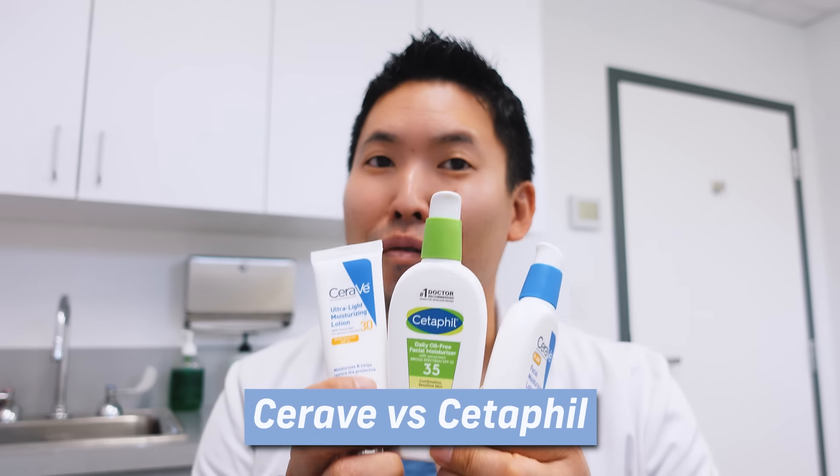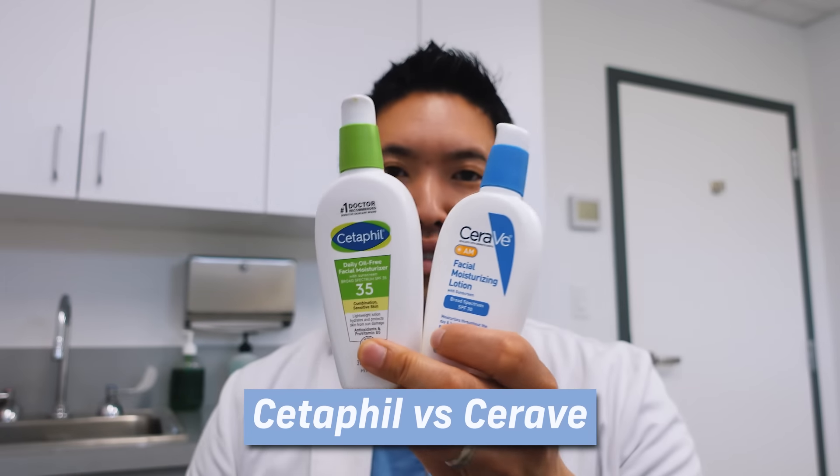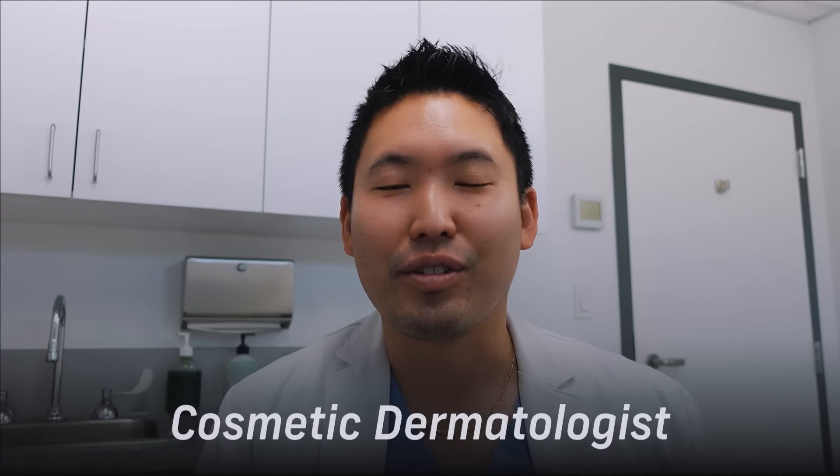CeraVe versus Cetaphil moisturizer with SPF battle — let's jump into it. We're looking at their facial moisturizers with SPF to see which one is better, which one has a better texture. A lot of my patients come into clinic asking which one they should get. I'm Dr. Daniel Sugai, a board-certified dermatologist in the Seattle area. I practice medical, surgical, and cosmetic dermatology, seeing over 100 patients a week and providing skincare education so we can make good decisions with our hard-earned money.